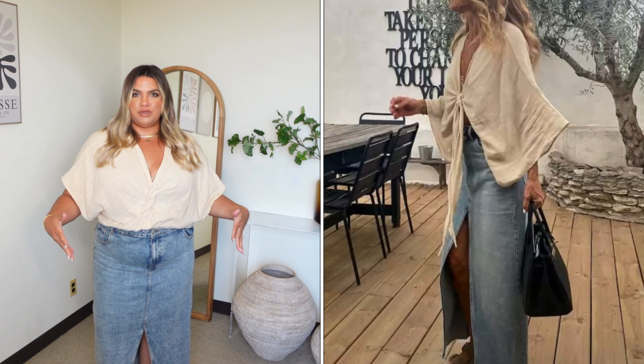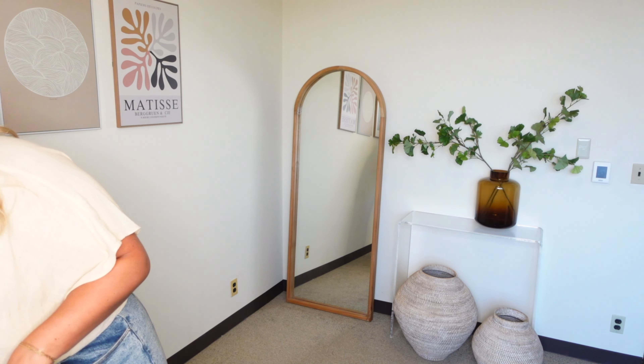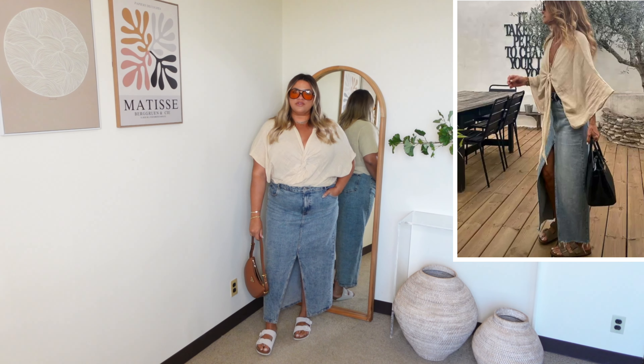I decided to do it this way because it just creates a little more of a seamless shape for my body. I'm going to rock with the same bag and then just change the sunglasses — I think this has a little bit more of a hippie vibe, so I want to go with my other favorites, these stutter-shade orange ones. And this is the completed look.